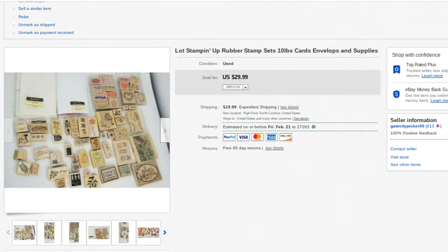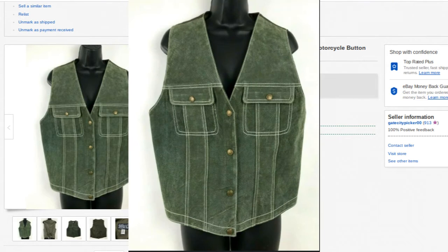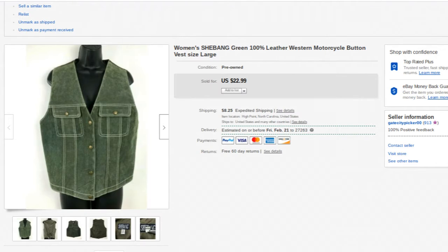Next one is this women's Shabam green leather western motorcycle button-up vest — 100% leather, green front, inside is kind of a satin-like material. I picked this up in Williamsburg, Virginia for two or three dollars at a thrift store during our first honeymoon getaway — we went up there right after we got married back in July. Sold for $29.99 plus shipping.